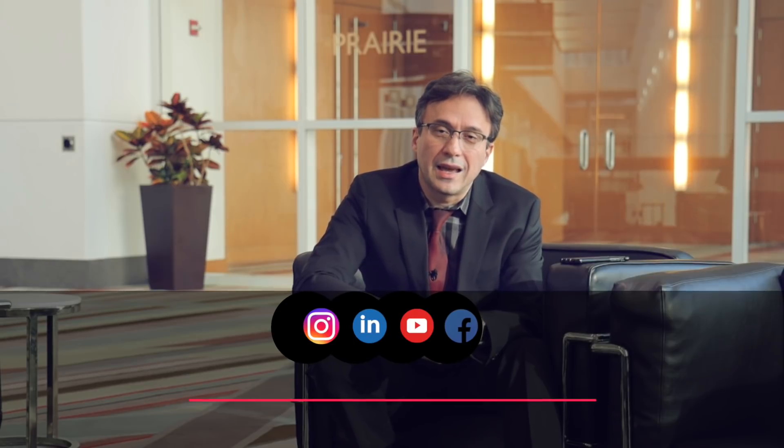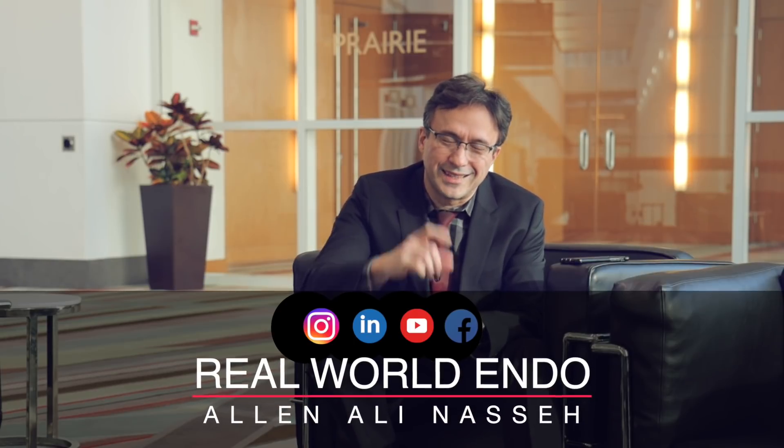From the beautiful city of Chicago and the Chicago Mid-Winter Meeting, I'm Ali Nasseh and I hope you found this information helpful. Let's save some teeth.